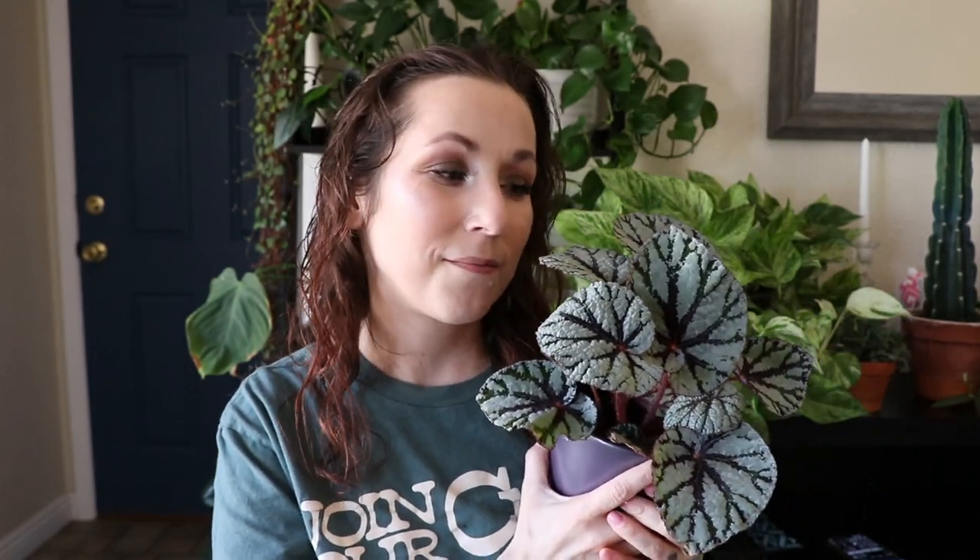The new growth comes in really interestingly — it looks like the succulent called ogre ears when it's growing a new leaf. It's the weirdest, coolest thing. I think this plant is so pretty, and ever since I got it I look for good-looking rex begonias all the time now. I haven't found any other nice ones — they're all torn and mushy — but this one is just so beautiful. I just want to hold it.